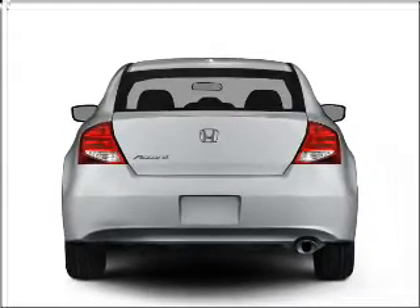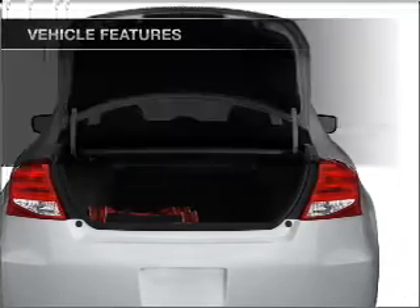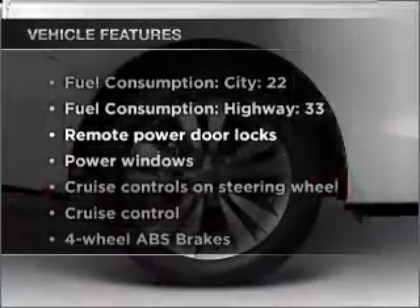You will appreciate the safety feature of anti-lock brakes. Memory settings are one of many features. Plus, enjoy these notable features that are included in this vehicle.